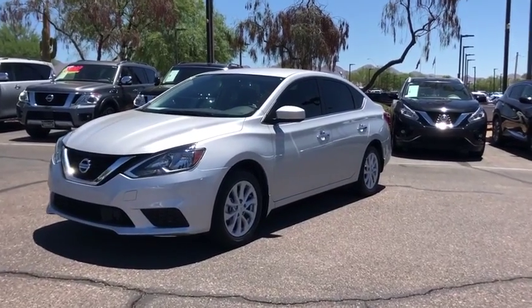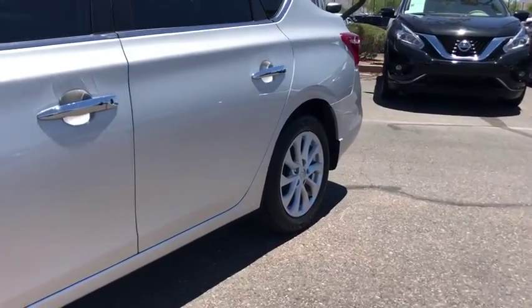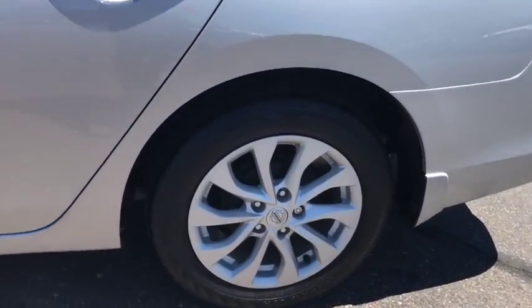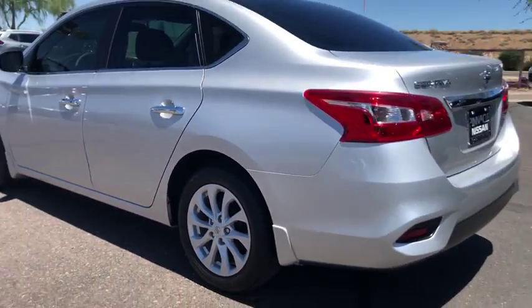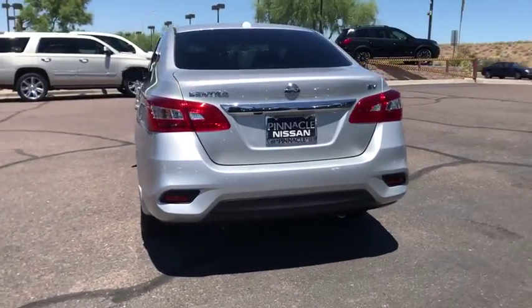You are going to love the 2019 Nissan Sentra. With its spacious and versatile interior and stellar fuel efficiency, the Nissan Sentra is the obvious choice for anyone who wants to enjoy a stylish and comfortable ride.